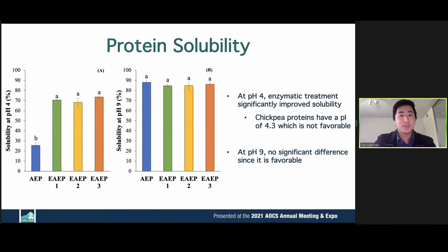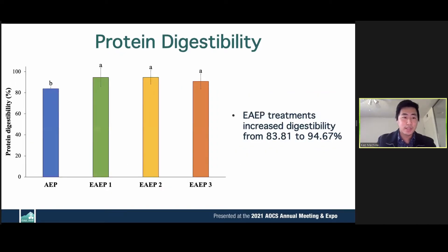To test functionality, we first looked at solubility. At pH 4, we see significant improvement with enzymatic treatment. We chose pH 4 because chickpeas have an isoelectric point of 4.3. This shows that enzymatically treated proteins can be applied in food applications at acidic conditions, not just basic conditions. Digestibility also increased significantly, from 83.81 to 94.67%, as the protease predigests the proteins creating smaller peptides that are more easily digested and absorbed.